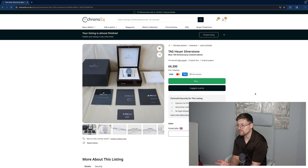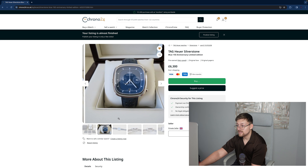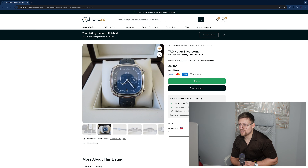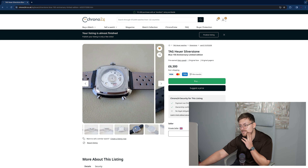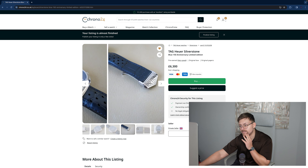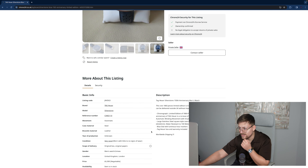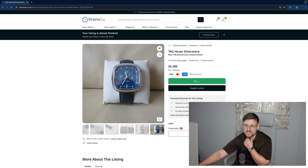Tag Heuer Silverstone. Now this one is way too overpriced, if I'm being honest — £6,300, holy moly. It's in very, very good condition though. These are getting really rare — they weren't loved at all, they were like the ugly duckling to the Monaco and the Monza. It's only recently come back into fashion — more popular now. I've always loved the Silverstone, but it's too late now. This one comes with full box and papers and it's mint — really, really good. It's limited to 1,860 pieces. A really good one to go for, but as I said, £6,300 is quite dear. Have a gander.